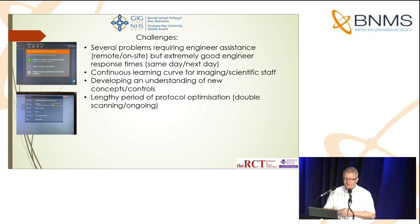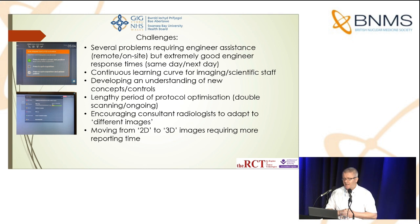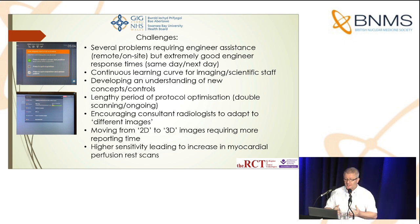Where you saw 'plus or minus planar imaging' in the previous slide, that is dependent on what the radiologists request, and that's still ongoing. When double scanning is required, it puts a lot of pressure on department throughput — you're taking a patient off one camera to another, while that other camera could be doing something else. A further challenge has been encouraging our consulting radiologists to adapt to different images. Moving from 2D to 3D images requires substantially more reporting time, as I've been told by radiologist colleagues. Additionally, increased sensitivity has led to an increase in myocardial perfusion rest scans.